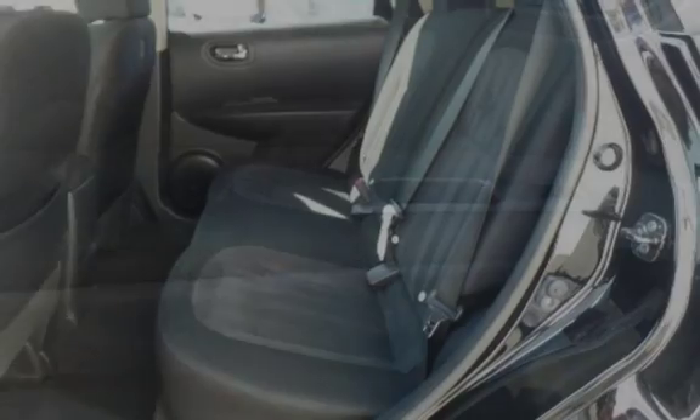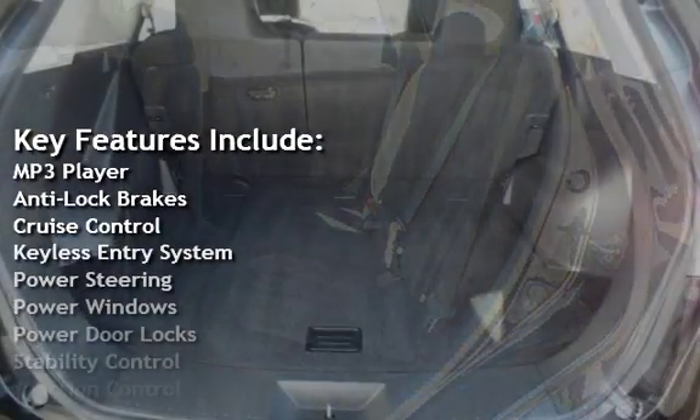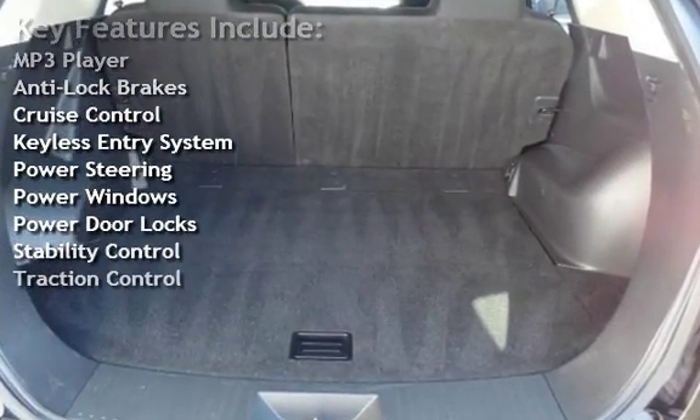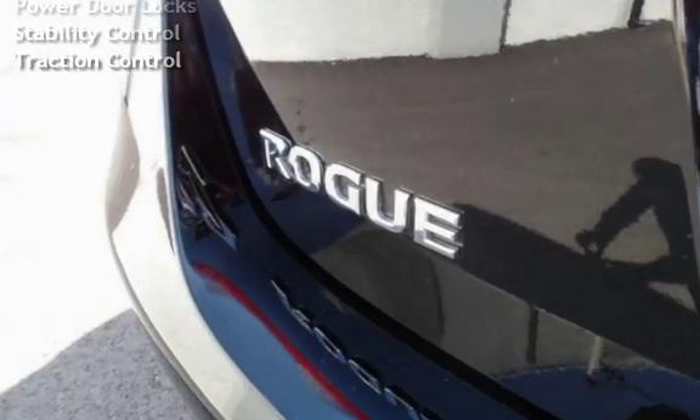Key features include MP3 player, anti-lock brakes, cruise control, keyless entry, power steering, power windows, power door locks, stability control, and traction control.